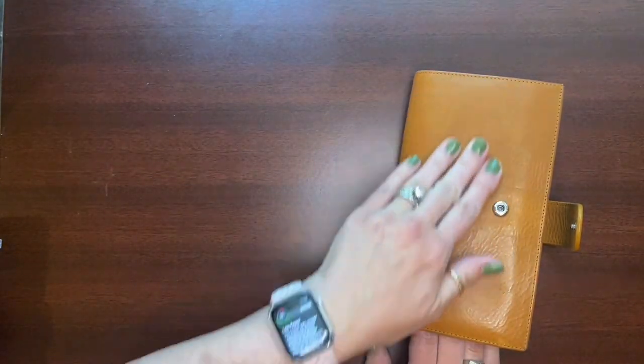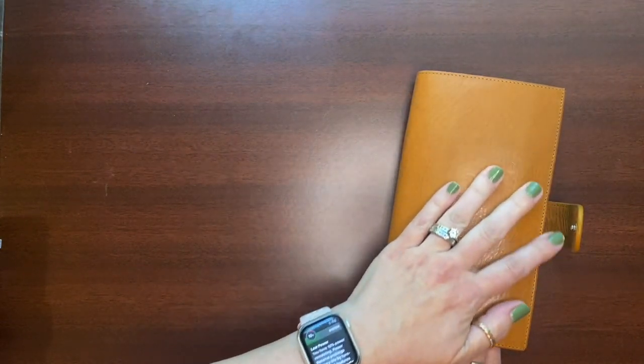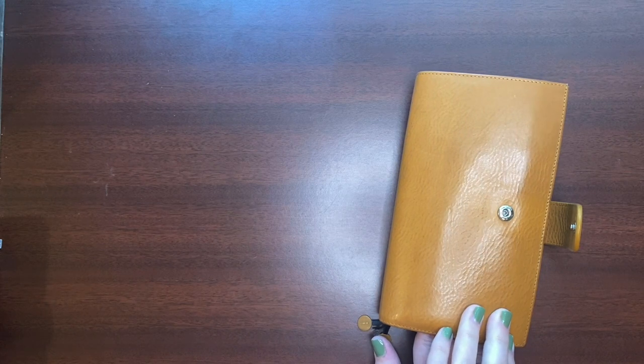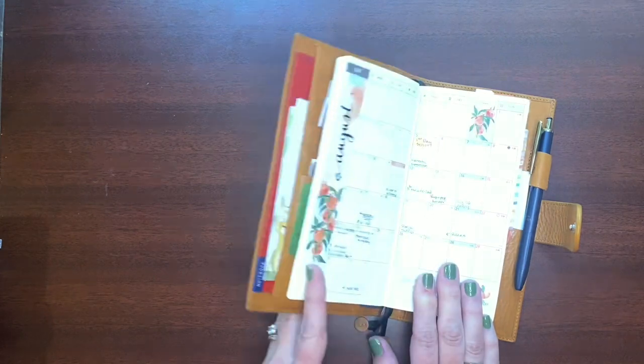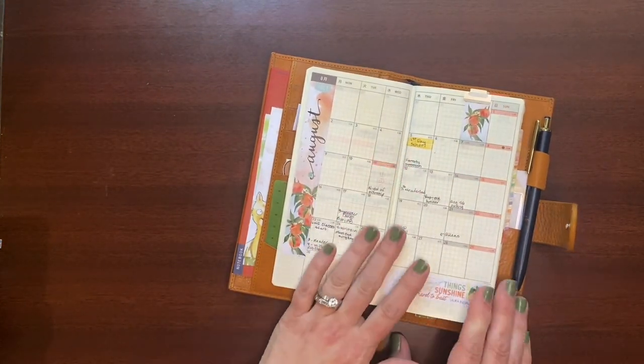To start with, you may notice I have a new cover. This is a Jillio — it's new to me, not brand new. I don't think I've ever had a brand new Jillio, but this one is one I found and I absolutely love it. It's in yellow and I'm really, really pleased with it and very excited to have it.